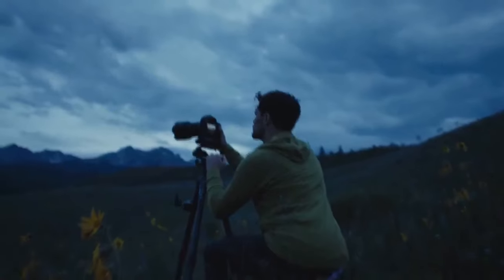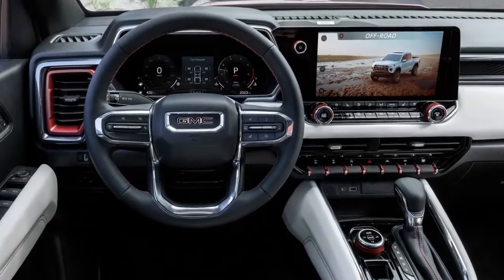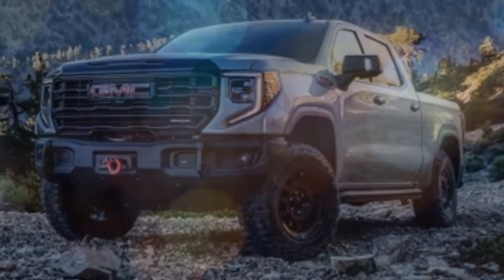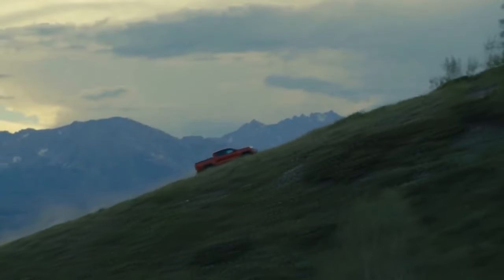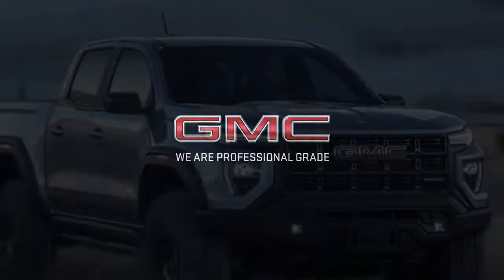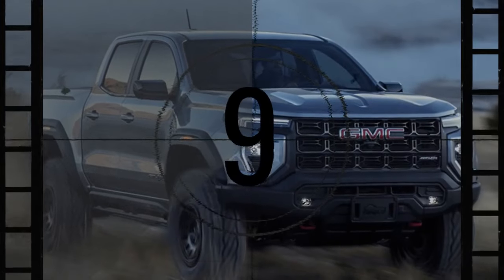Every Canyon AT4X AEV comes standard with three auxiliary connections in the kick panel for aftermarket upfitting; the switches are optional on AT4X models. The headrests are stitched with the AEV logo, and red knobs and switches add style to the interior. The door panels and dashboard have the same plastic feel as cheaper models. The 11.3-inch infotainment display with Google built-in looks nice but may hold too much responsibility, operating the headlights for instance.